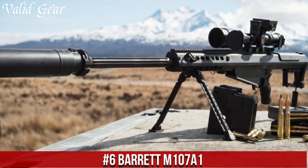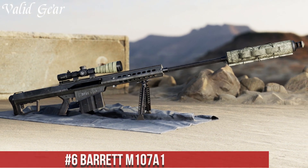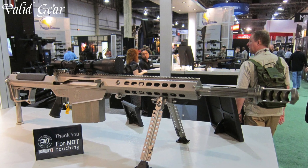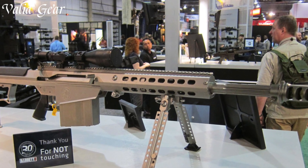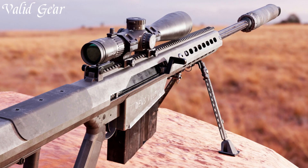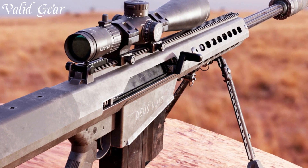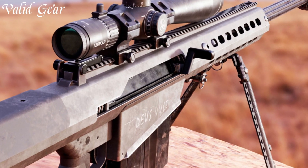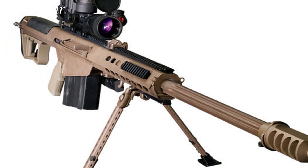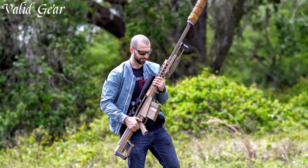Number 6: Barrett M107A1 — a formidable semi-automatic sniper rifle designed for precision and power. Manufactured by Barrett Firearms, the M107A1 is chambered in .50 BMG, delivering unparalleled stopping power and accuracy over extended ranges. Renowned for its durability, the M107A1 incorporates a lightweight aluminum upper receiver with a mil-spec full-length Picatinny top rail, allowing for versatile optics and accessory mounting. The patented recoil-reducing muzzle brake minimizes felt recoil and muzzle climb, ensuring faster follow-up shots and improved accuracy.